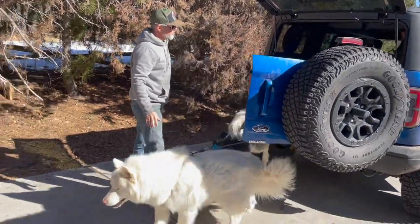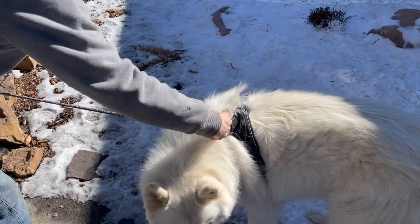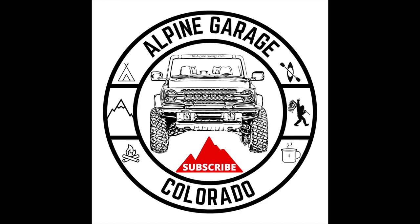Big breeds can fit in the back. We fit two large huskies in the back and had a great time with them out in the snow. They just love sitting back there, especially with the gate or glass open so they can see everything around them. That was successful — you're home now, come on out. From the Alpine Garage family to your family, get your dogs out and have fun with them in the Bronco. Check our end screen for more videos. Bye guys!